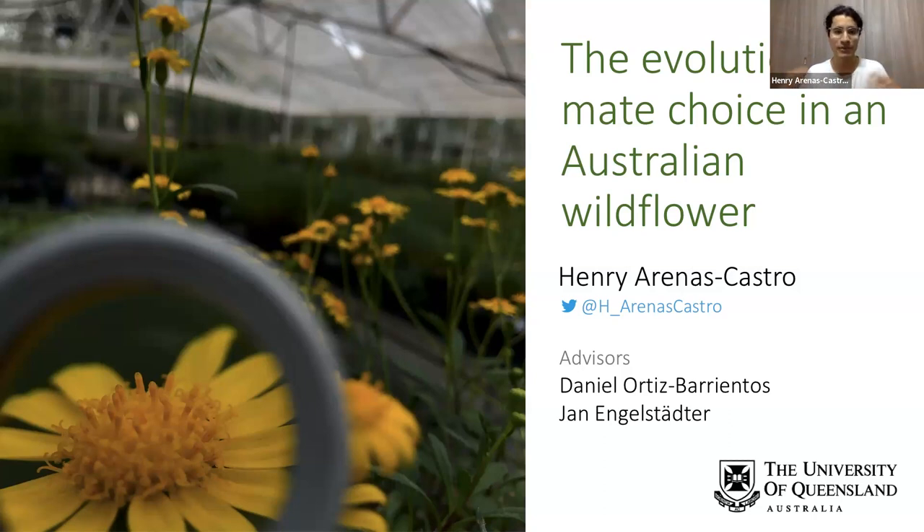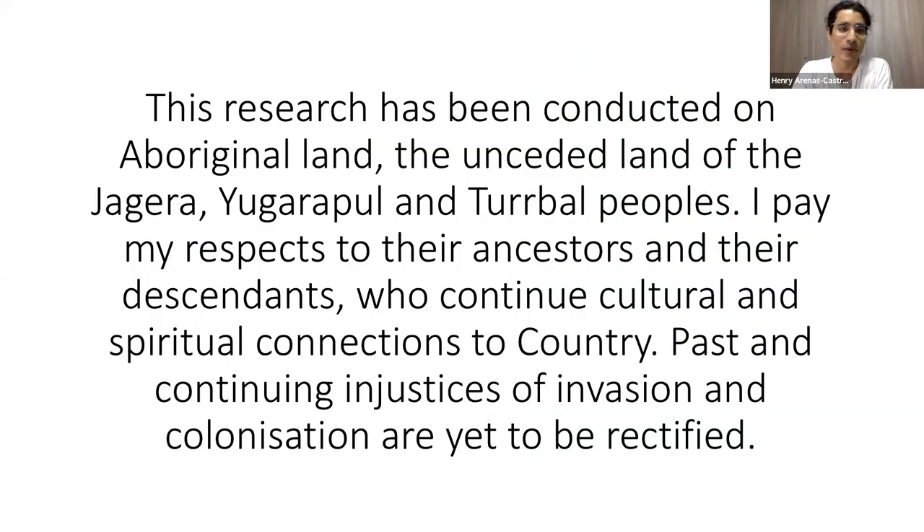I'm going to share a little bit about the evolution of male choice in an Australian wildflower. I want to acknowledge that this research was conducted on Aboriginal land — the unceded land of the Jagera, Yugarapul, and Turrbal peoples. I pay my respects to their ancestors and the descendants who continue cultural and spiritual connection to country, past and present.